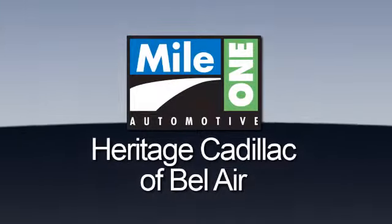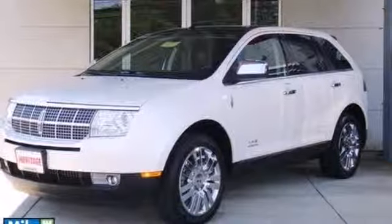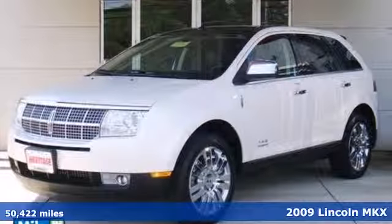Mile One Heritage Cadillac of Bel Air. Here's the vehicle for you — it's a 2009 Lincoln MKX.